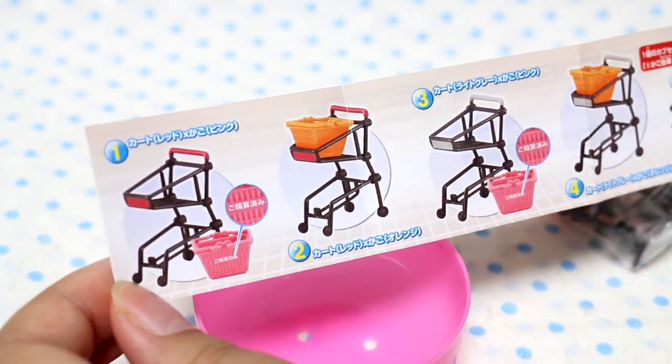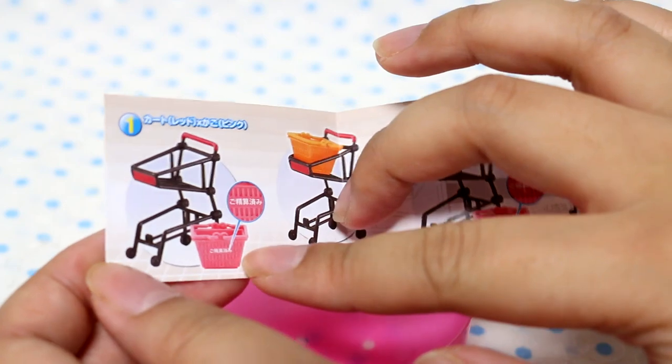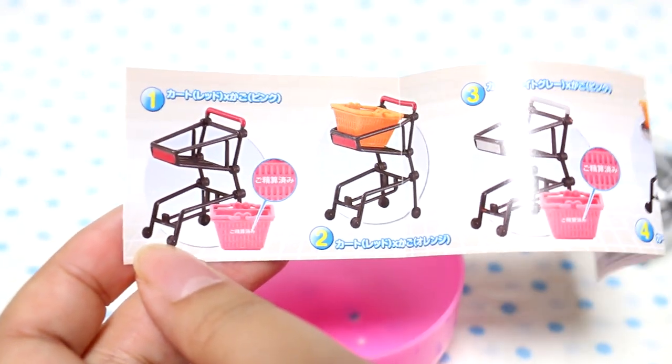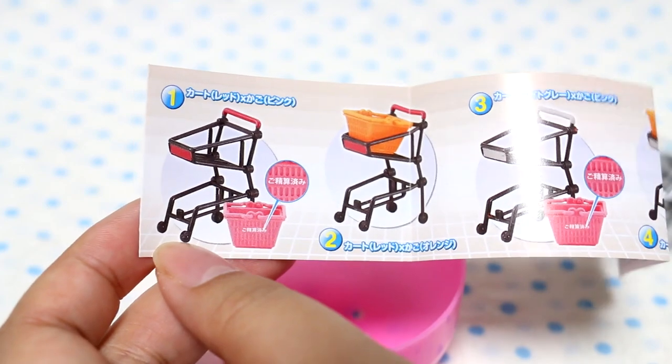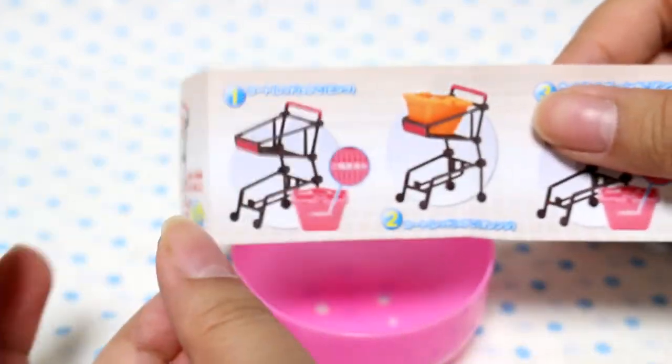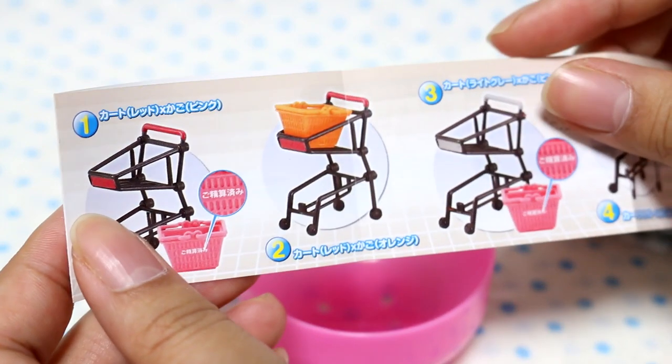There's a shopping cart with a pink basket. It says this has already been paid for because we can take our own shopping baskets, so we don't need grocery bags. It's a new system because we have to pay, like, 3 yen for grocery bags.